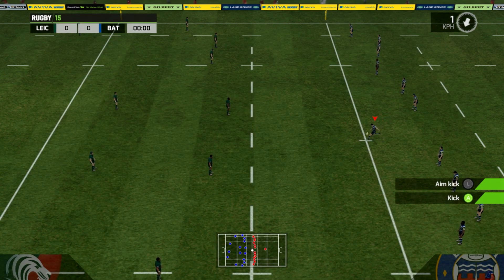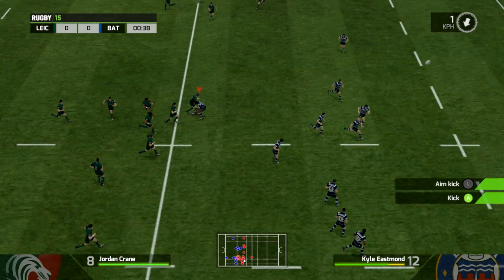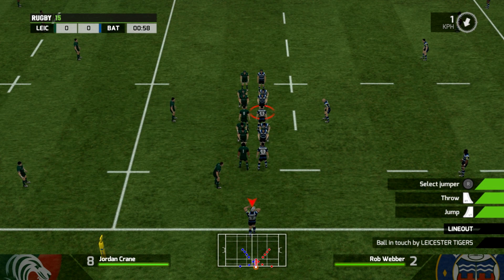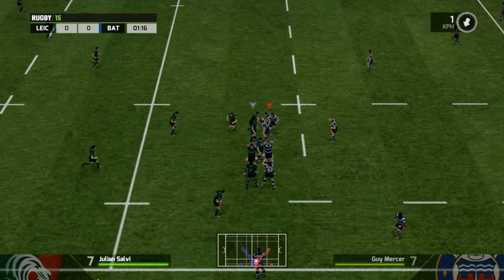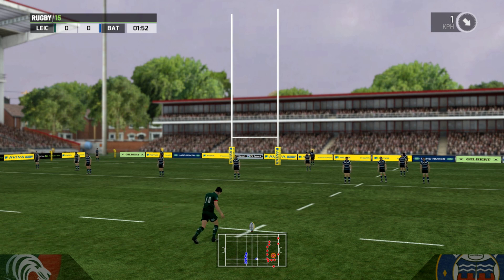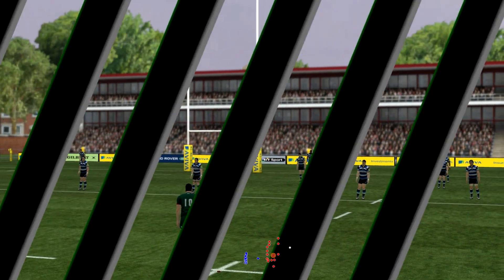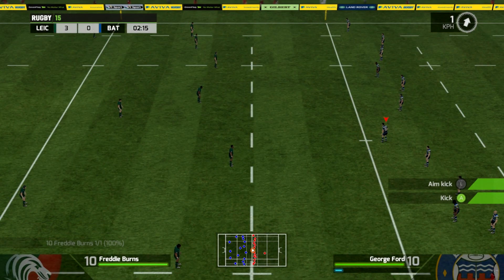It is almost time to get underway, and Bath say yes it is, as Ford goes long, deep down, and it's returned from Crane but out on the full. The question is, inside the 22 or not? The ref says that was. Inside the 22, the jumpers are nowhere at all — they've completely messed up the line-out, as Bath get into the first contact and a penalty is given away straight away. Burns will line up for a shot at goal after just two minutes, and it will be the Tigers leading already, 3-0 over Bath.